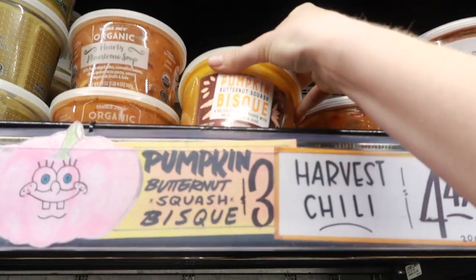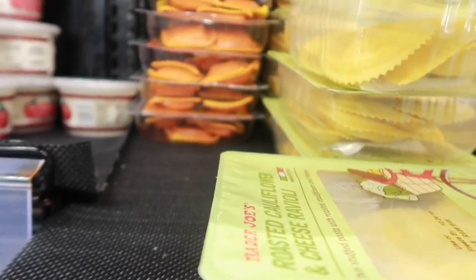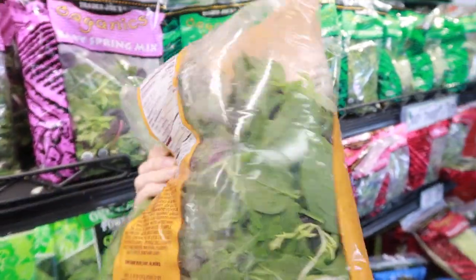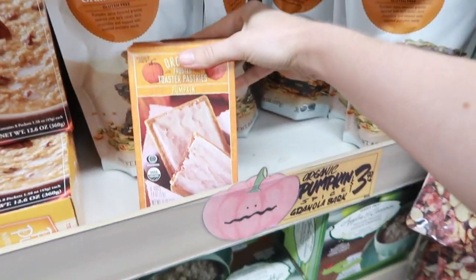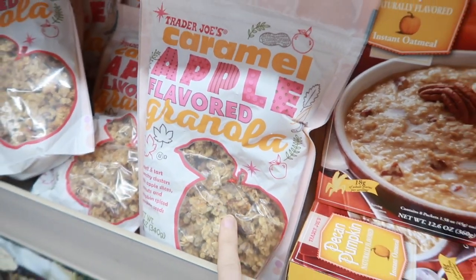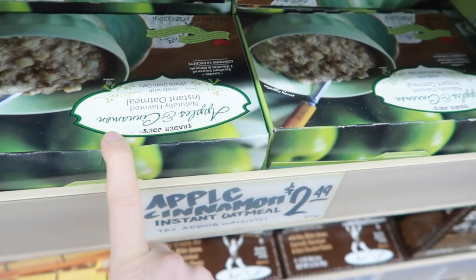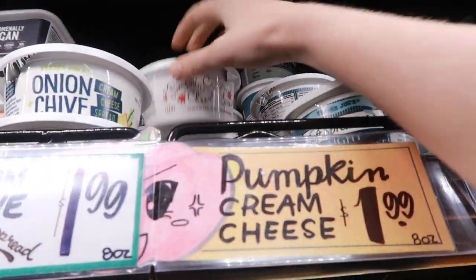We made it — time to shop! I found some pumpkin butternut squash bisque and harvest chili that I had last year — really good. There's barely any pumpkin ravioli left so I need to stock up because this is amazing. I see what looks like the new fall salad — I liked the one with cornbread croutons from last year. Found a lot of pumpkin in this section. These are like Nutri-Grain bars but Trader Joe's version, pumpkin pop-tarts, pumpkin oatmeal, and caramel apple flavored granola.